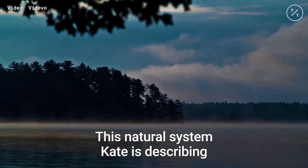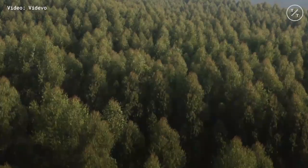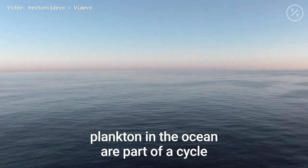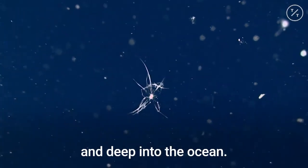This natural system Kate is describing is part of what's called the biological carbon pump. Like plants and trees on land, plankton in the ocean are part of a cycle that draws carbon out of the atmosphere and deep into the ocean.